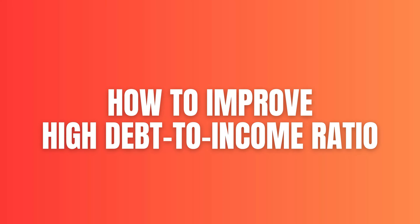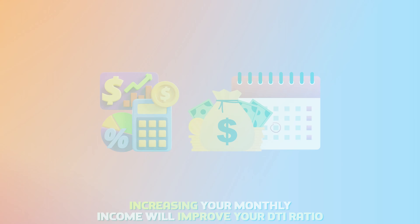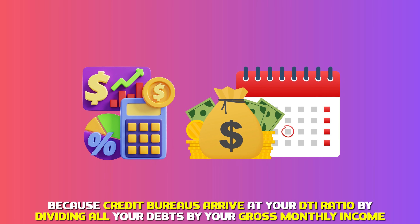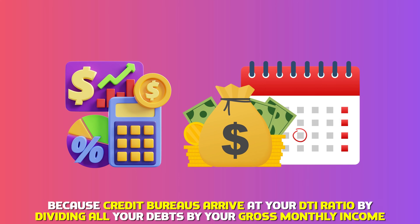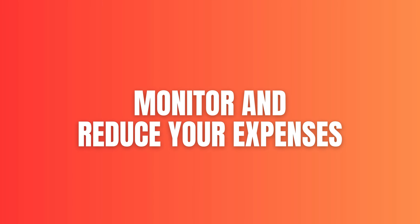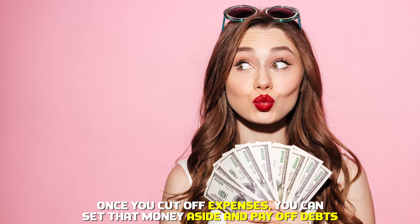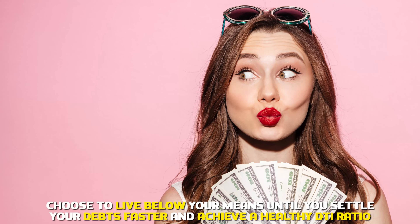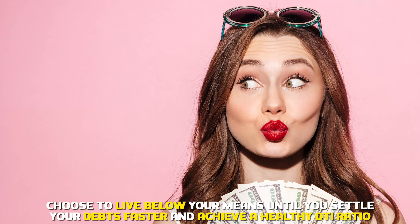How to improve a high debt-to-income ratio. Increase income — increasing your monthly income will improve your DTI ratio because credit bureaus arrive at your DTI ratio by dividing all your debts by your gross monthly income. Monitor and reduce your expenses. Once you cut off expenses, you can set that money aside and pay off debts. Choose to live below your means until you settle your debts faster and achieve a healthy DTI ratio.